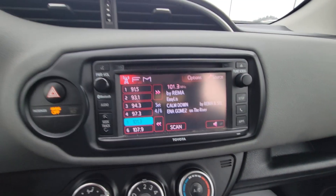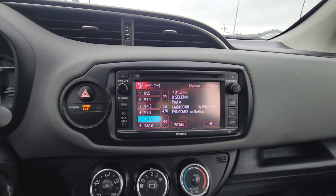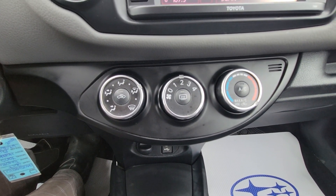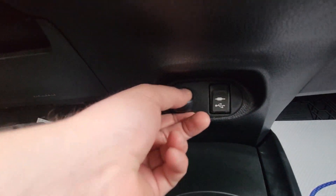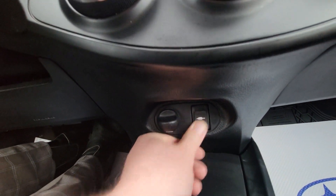We have Toyota's easy-to-use infotainment system with AM/FM/CD radio and Bluetooth. Climate controls below that allow you to set the direction of airflow, fan strength, and temperature. We also have a 12-volt power point plus a USB and aux input for listening to music.